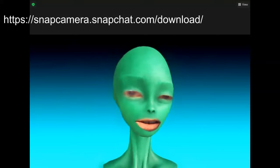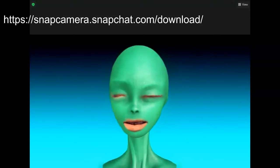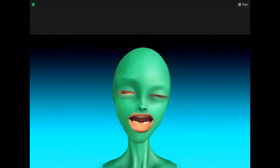The app that I'm using right now is called Snap Camera. Easy enough to download and to install. And once installed, you can choose to use Snap Camera in your Zoom presentation.